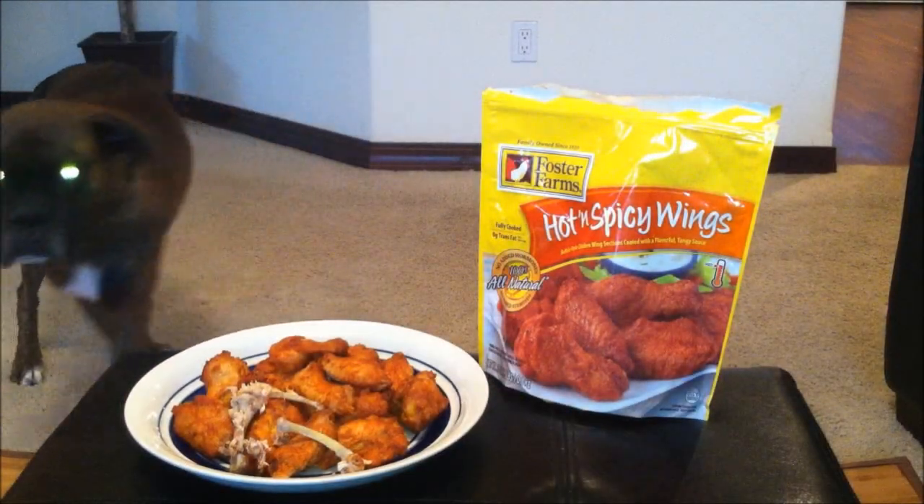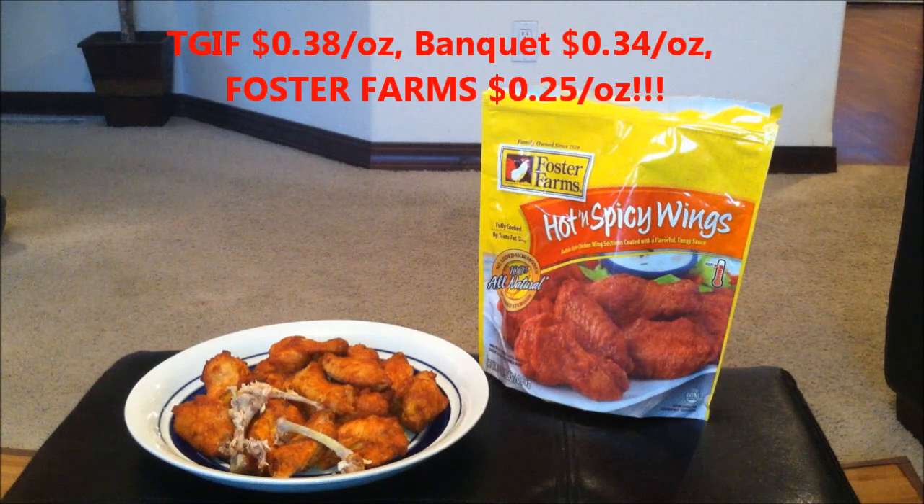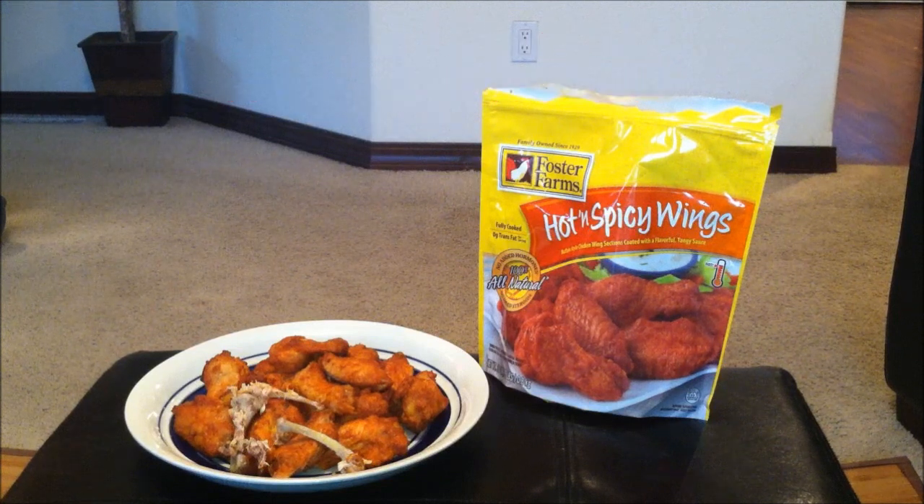YouTube, let me tell you — this is the best frozen hot and spicy buffalo wings I've ever had. It's juicy, it's spicy, it's tasty, and it's not overly salty, which is a rare combo. I noticed TGI Friday's was founded in 1965 and Banquet Frozen Foods in 1953, but Foster Farms has been family-owned since 1939 — they've had plenty of time to perfect their wings, and this definitely stands out. Definitely check it out, grab a couple packages. You won't regret it.